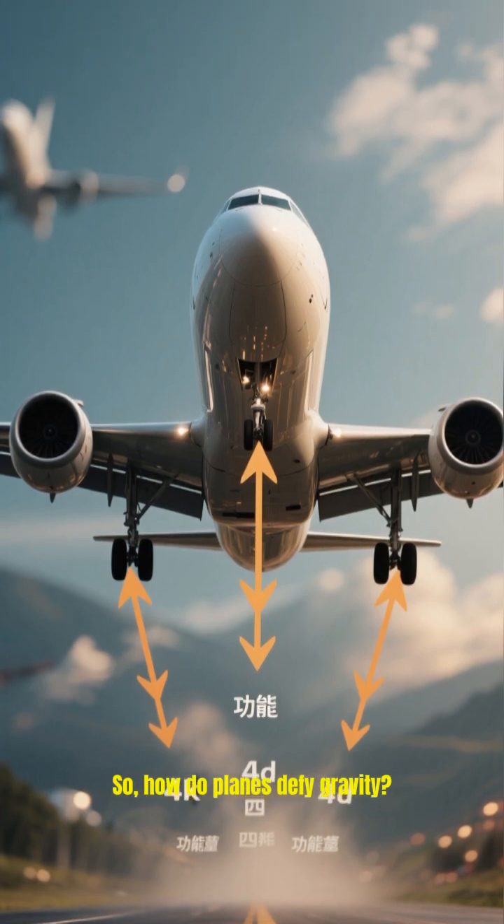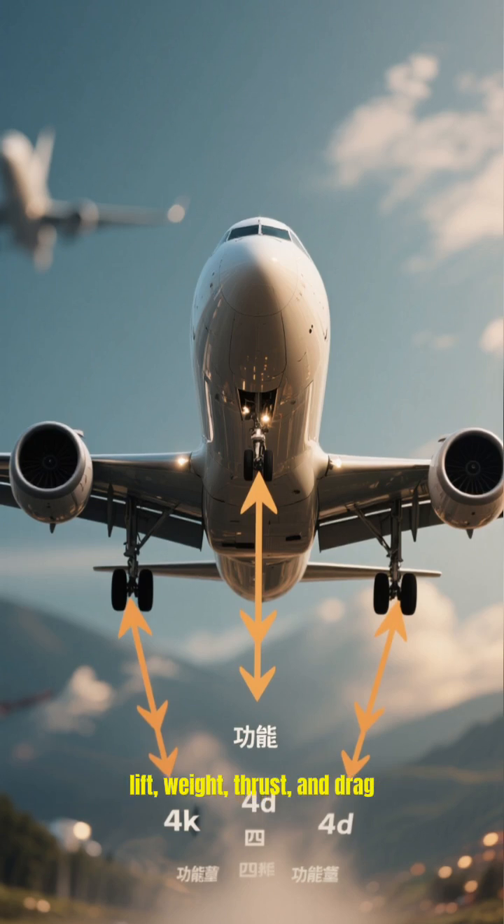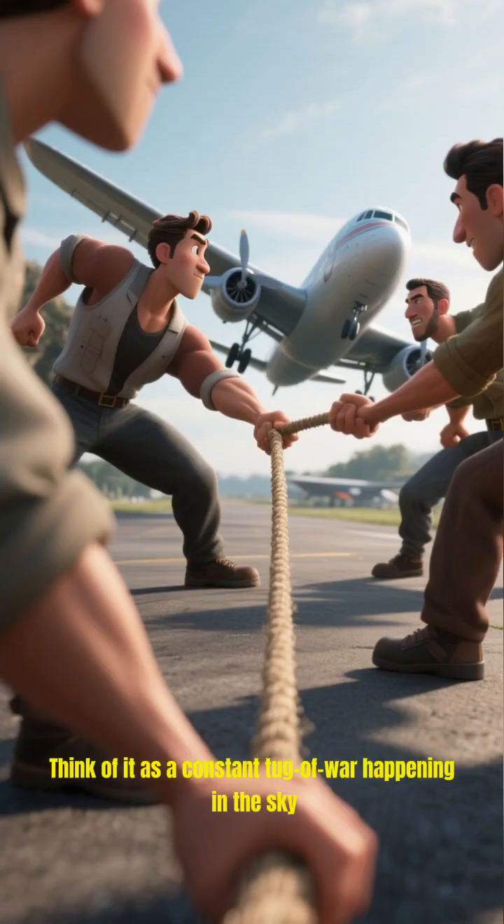So, how do planes defy gravity? It all comes down to four fundamental forces: lift, weight, thrust, and drag. Think of it as a constant tug of war happening in the sky.